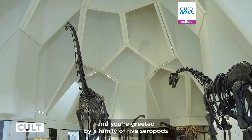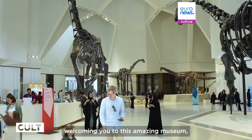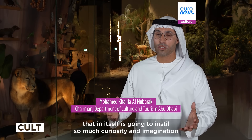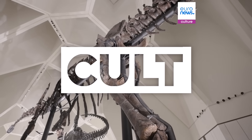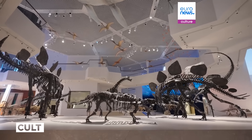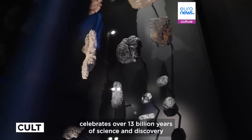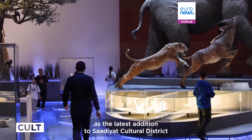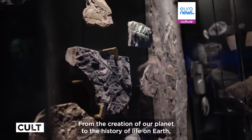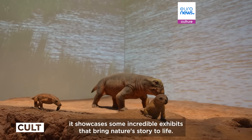From the second you enter and you're greeted by a family of five sauropods welcoming you, this amazing museum will instill so much curiosity and imagination in our youth and ourselves. The Middle East's largest natural history museum celebrates over 13 billion years of science and discovery, as the latest addition to Saadiyat Cultural District opens in Abu Dhabi. From the creation of our planet to the history of life on earth, it showcases incredible exhibits that bring nature's story to life.